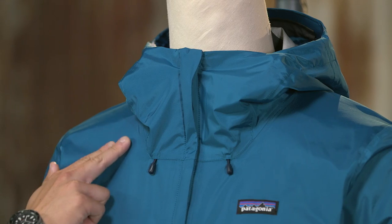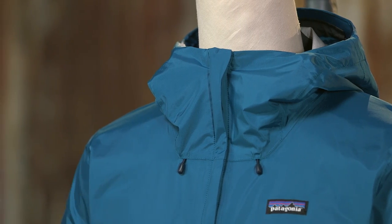Here we have the Men's Torrent Shell Jacket, fully waterproof breathable H2No Performance Standard rainwear, made with a hundred percent recycled nylon. This is a 2.5 layer jacket made with a hundred percent recycled nylon face fabric.